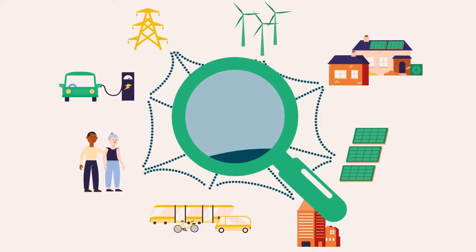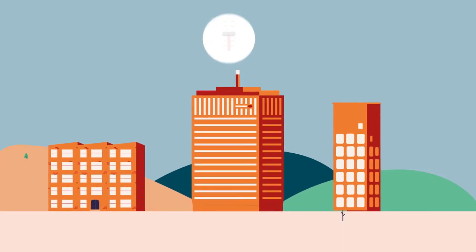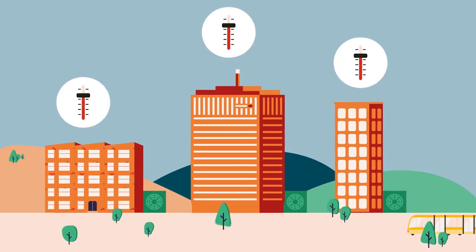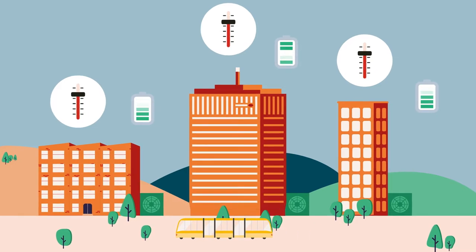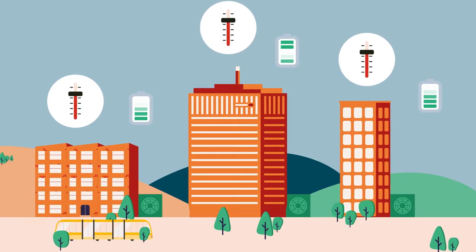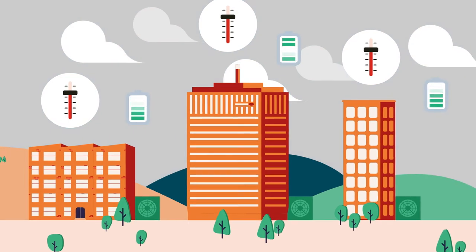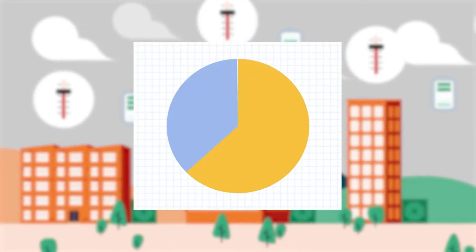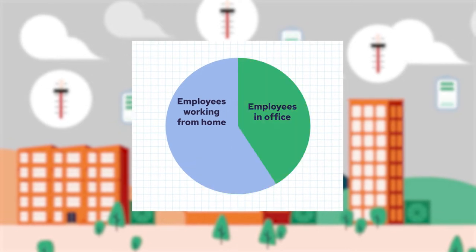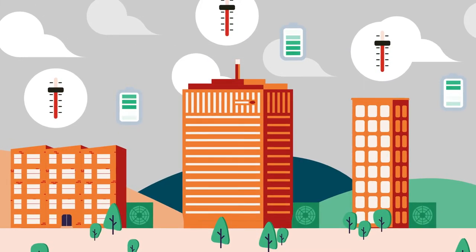This helps to build up a granular picture of the local energy system. Let's look at an example of how a trade could work. A commercial building owner has smart controls, heat pumps and batteries, as well as the agreement from tenants to alter settings through their heat as a service offering. On a particular day, the weather is colder than forecast and short-term energy prices have risen. At the same time, office occupancy is lower than expected, giving the building owner an opportunity to trade energy.